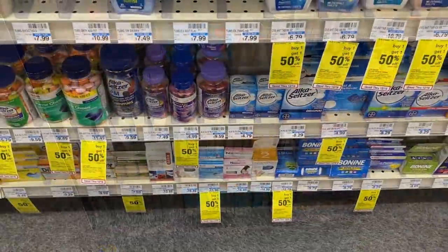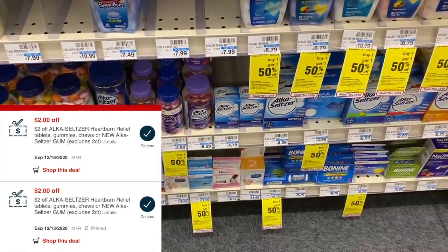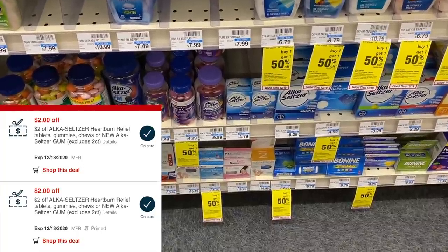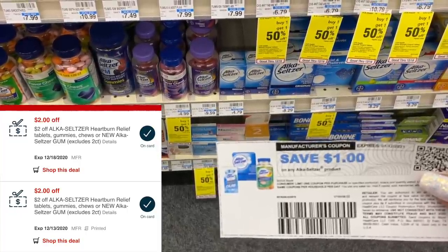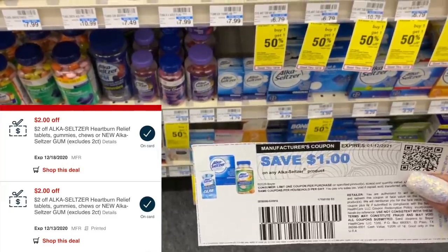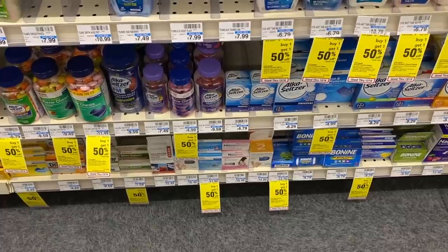We're grabbing a quick freebie on the Alka-Seltzer. Get one Alka-Seltzer 12-count for $4.79, use two of the $4 CRTs, and I have a printed $1 manufacturer coupon from the Alka-Seltzer website. We have $5 total in coupon savings, but one CRT will be reduced down — so these will just be free.